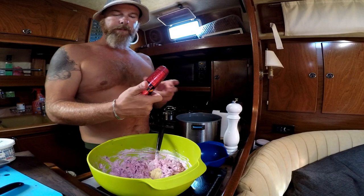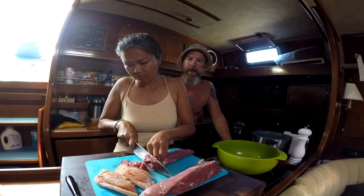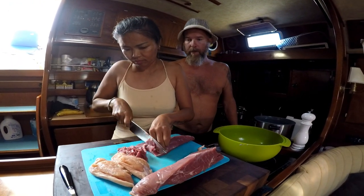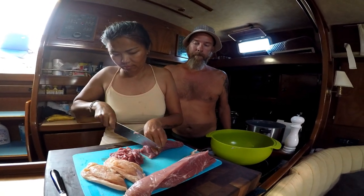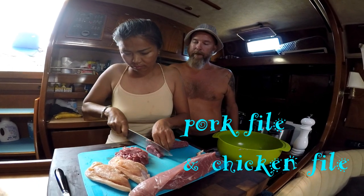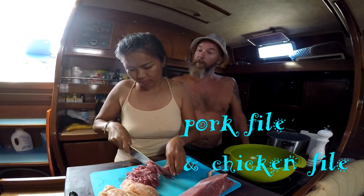We are going to do meatballs. We need minced meat — we didn't find any cow today. Christmas, and everything was sold out at the last second. But we found pork fillet and chicken fillet, so we're going to try to make Swedish meatballs with this.